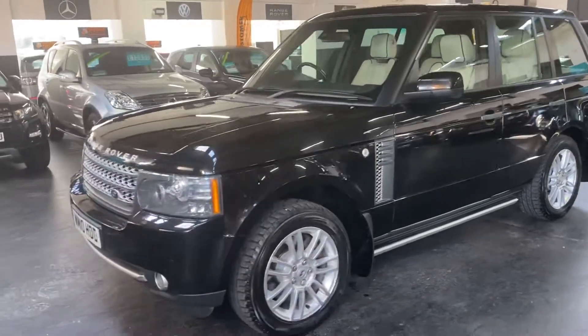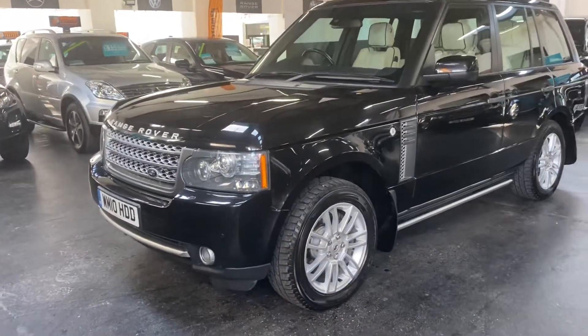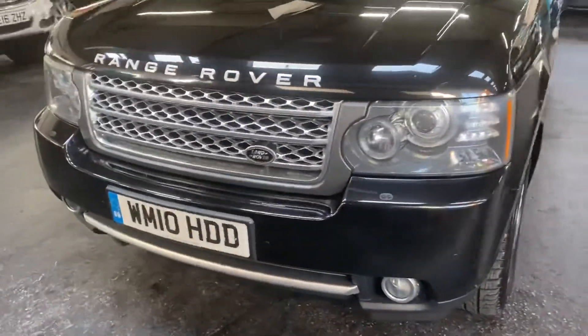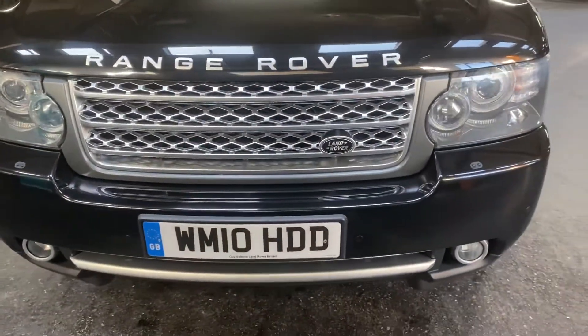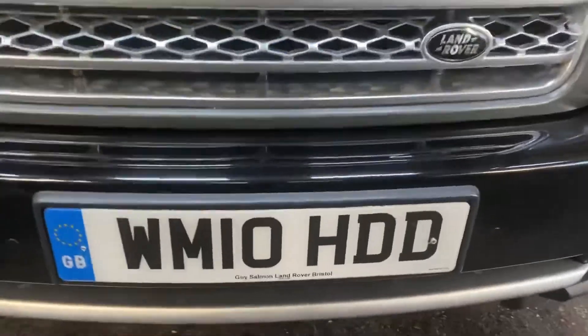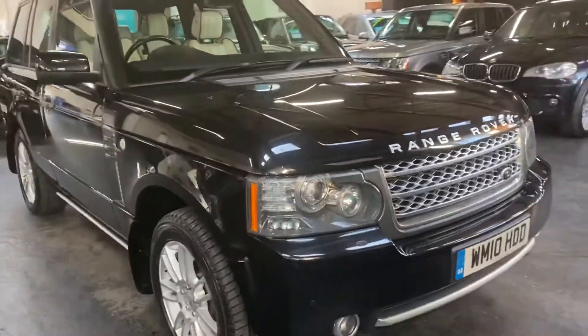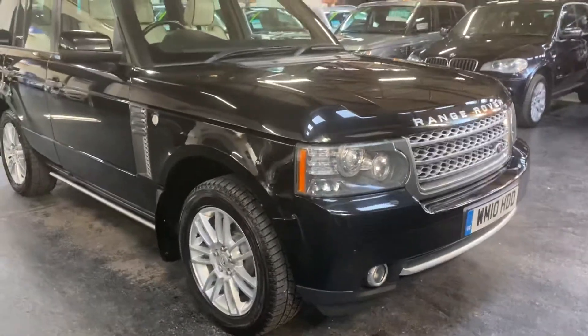Auto headlights with LED DRLs, and it is in a lovely condition throughout — it really is. When you see Land Rover main agents on the number plate and four Pirelli tyres all round, it gives you a good idea of how the previous owners looked after the vehicle.